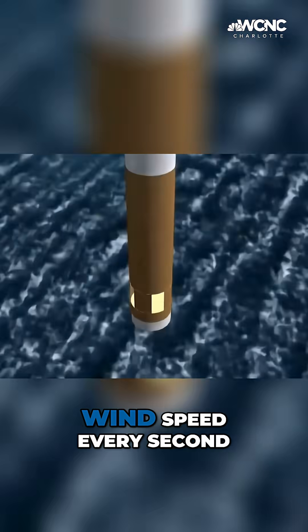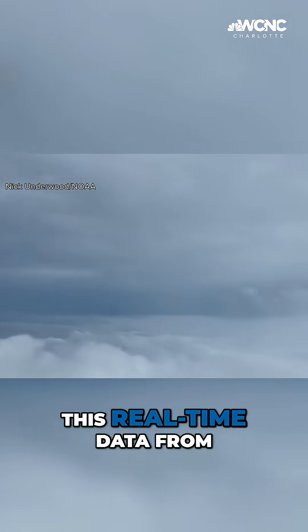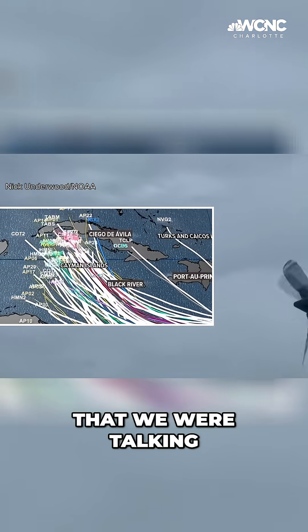The dropsondes measure temperature, humidity, pressure, and wind speed every second. This real-time data from inside the storm helps calibrate the spaghetti plots that we were talking about earlier.